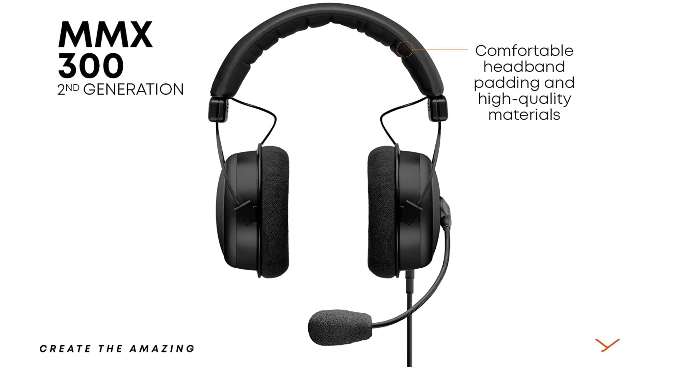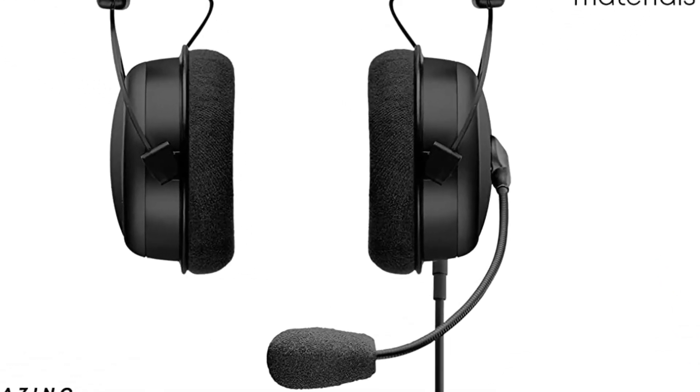So if you can accommodate the large price tag, then you should definitely consider this Beyerdynamic headset.